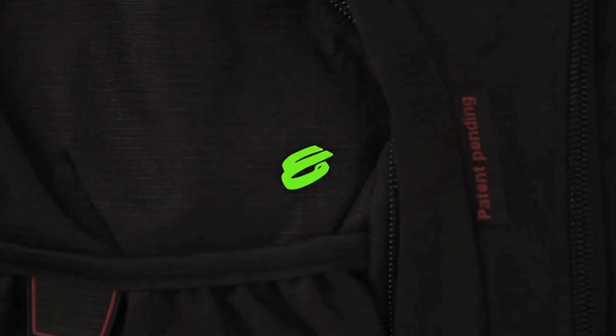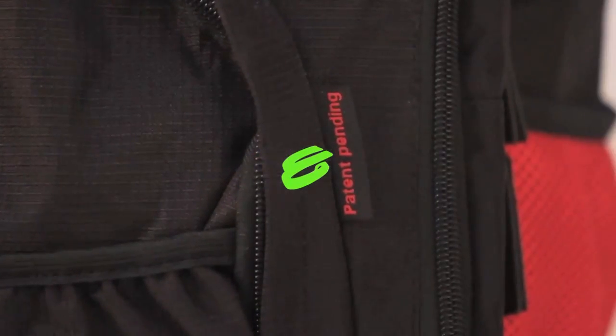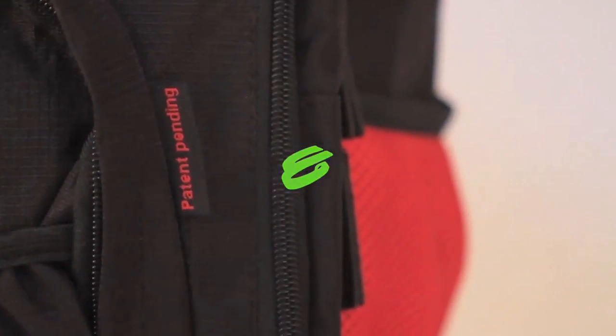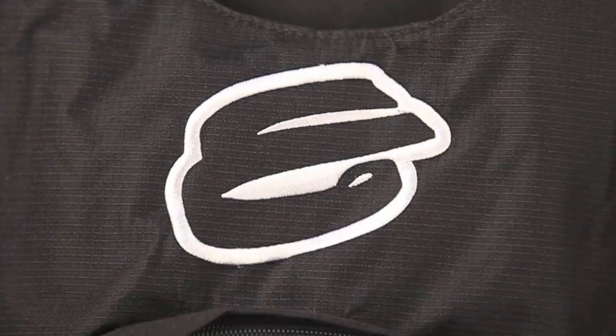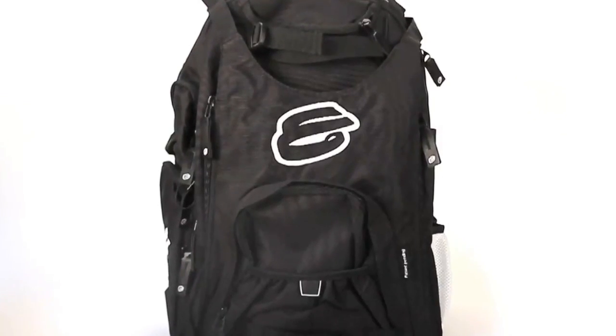Elites presents the world's first scooter backpack. This unique backpack is specifically designed to cater to the everyday needs of a scooter rider and a school student. The backpack is capable of storing scooters in three different ways.